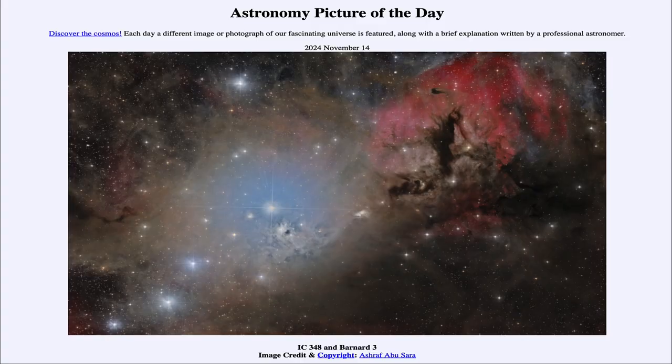Greetings and welcome to the Astronomy Picture of the Day podcast. Today's picture for November 14th of 2024 is titled IC 348 and Barnard 3.